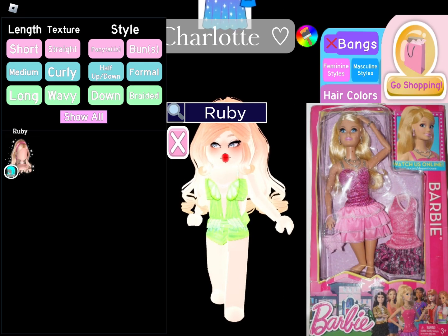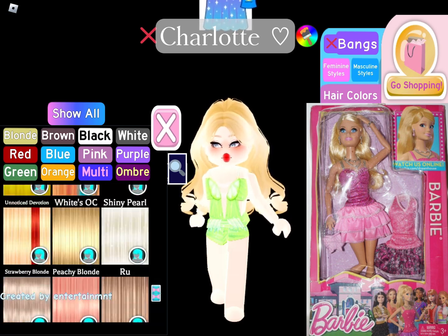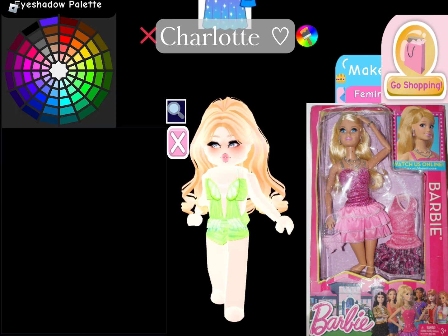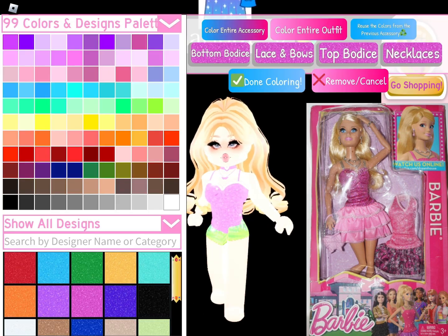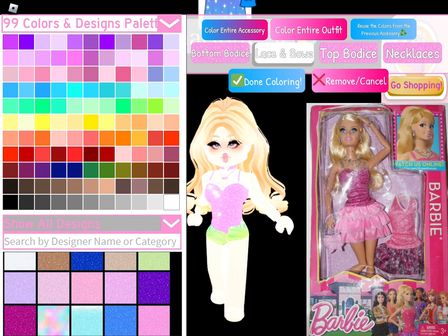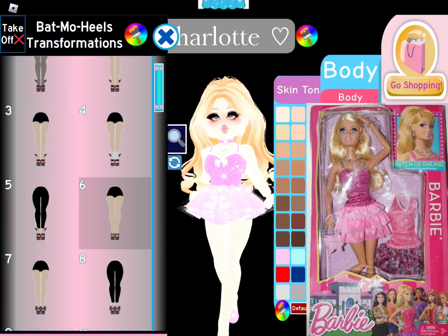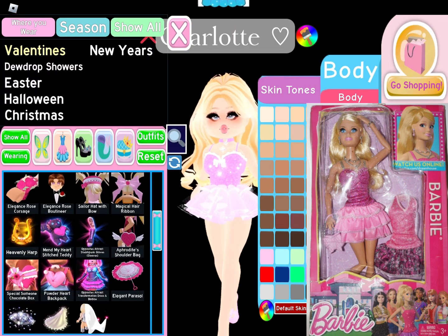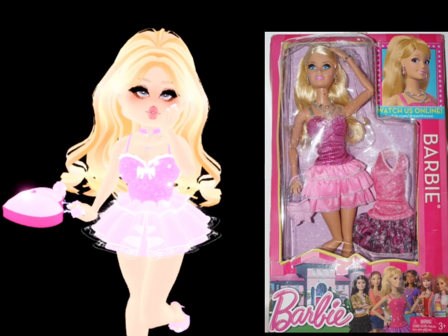This next one is Barbie from Life of the Dreamhouse. I based this outfit off of the doll, and if you've seen the series don't worry — I am going to do Raquel next. I added the dramatic eyelashes because the doll actually has 3D eyelashes. I used the glitter pattern because her outfit looked really sparkly, even though I normally don't use glitter patterns. I feel like the opposite of the track corset was perfect for this outfit. This is the final product — I feel like this one turned out okay, I just wish they had more accessories.